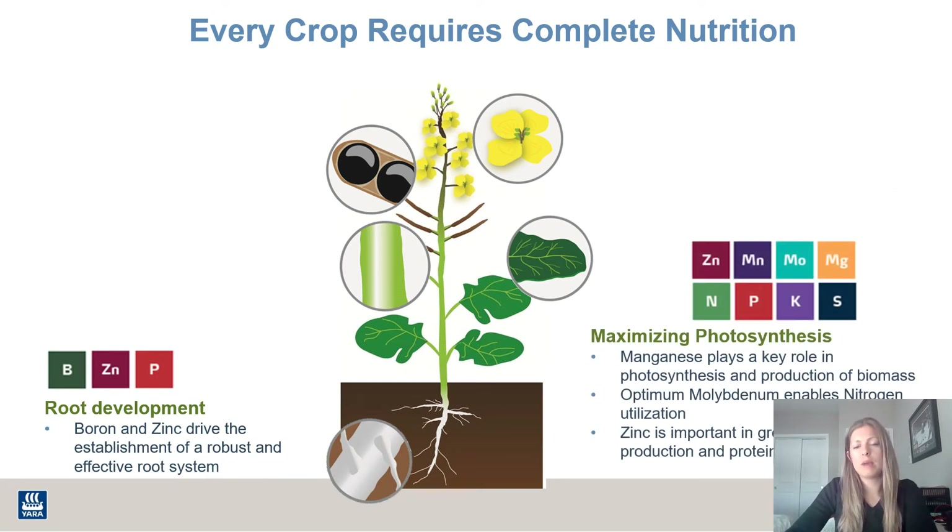When we go into the vegetative stage and maximizing photosynthesis, we have a lot of nutrients that are important to make sure the plant goes through this stage properly and gets enough energy for the whole plant. Zinc is still there for growth hormone production. Manganese, magnesium, nitrogen, and phosphorus are all very important for photosynthesis and chlorophyll production. Potassium is in charge of opening and closing the stomata to regulate CO2 uptake in the plant.